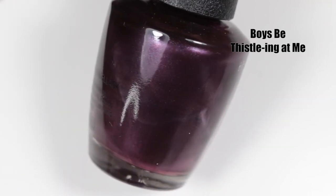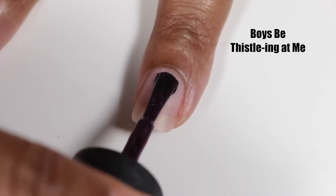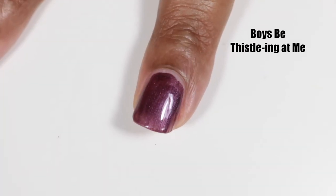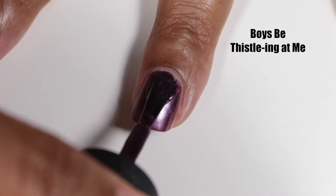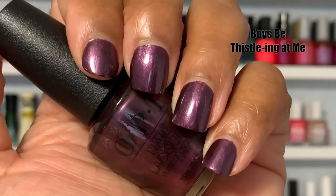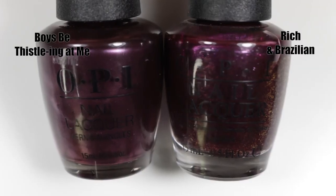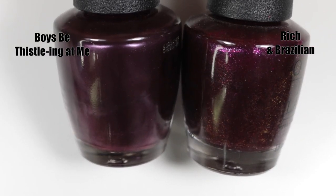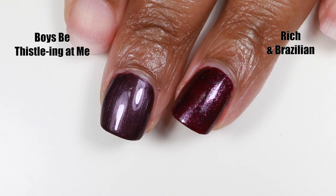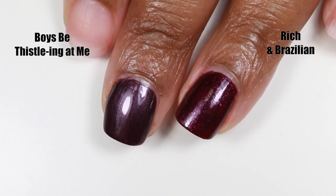Next up we have Boys Be Thistling At Me — this is the coolest name ever. The national flower of Scotland is called the Thistle, hence the name. This polish is a deep metallic plum and the brush strokes are kind of minimal and don't bother me because it's a very pretty polish. It's almost a one-coater but super opaque with two coats, and the color actually deepens on the second coat. It does dry dull so you will need a shiny top coat. I chose Rich and Brazilian from the Breakfast at Tiffany's Audrey Hepburn collection as the dupe — it's more burgundy and warm with a shimmer, but it's the closest thing I could find.